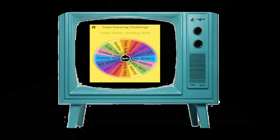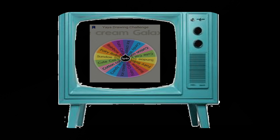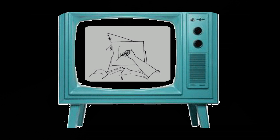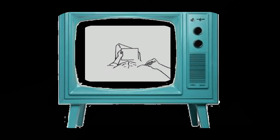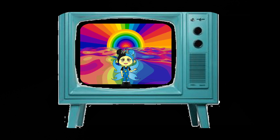So how do you play? First, spin the wheel to find out what the drawing topic is going to be, then you just think of a great big idea of what to draw, and then you just draw. It's that easy, and yet it's so much fun! So are you guys excited? Get your color palette ready, and let's go!